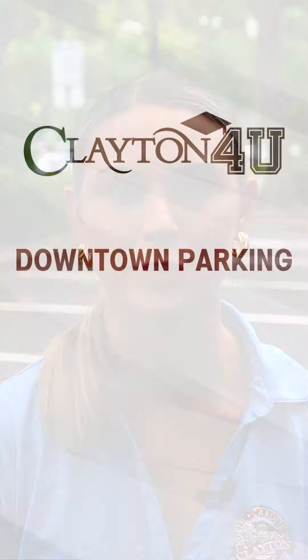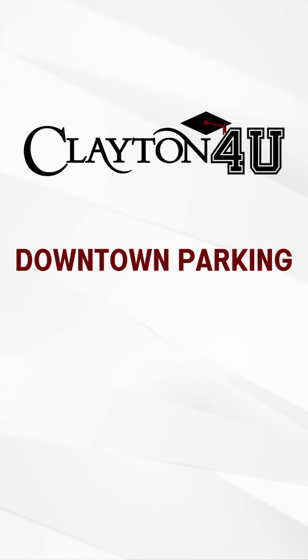Get ready to hit the road. In this episode of Clayton For You, we're here to guide you through parking in downtown Clayton. For residents, workers, and visitors alike, let's talk availability.